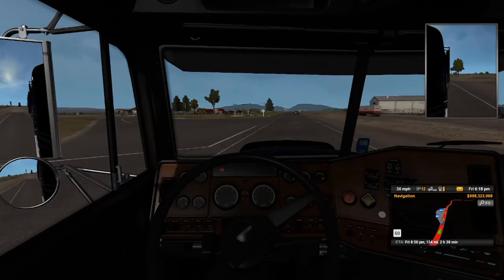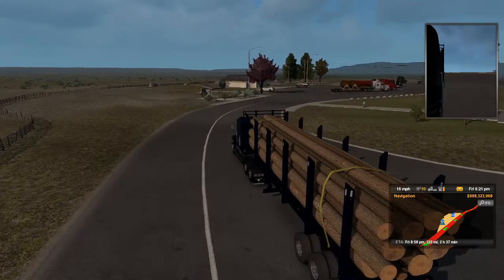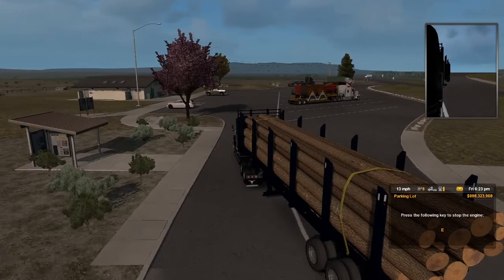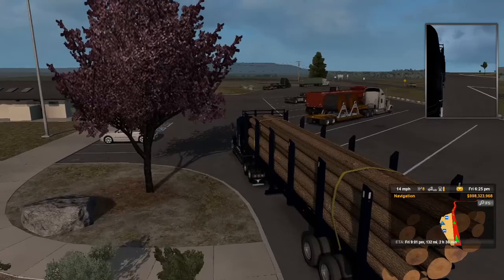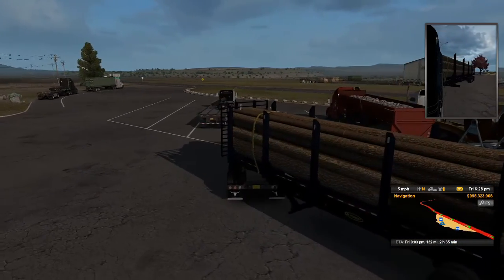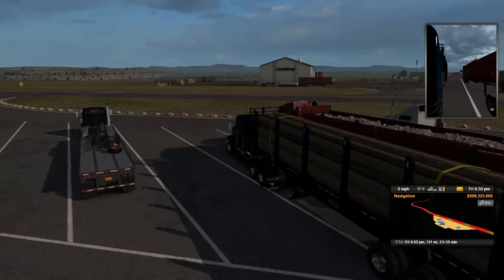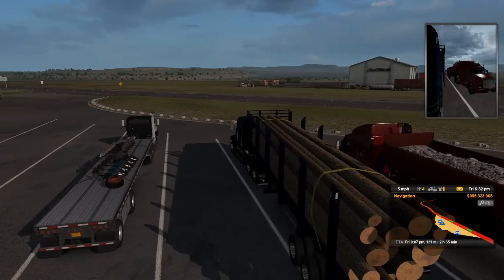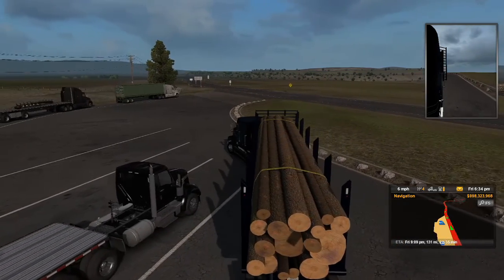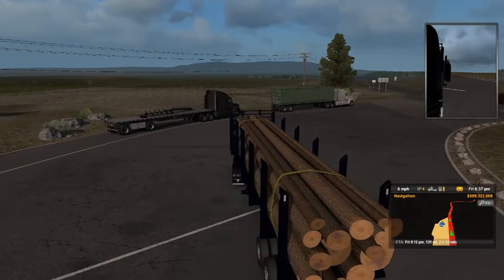I'm going to pull into this rest area just because it's getting a little late and I don't really want to be driving through the night — that doesn't make for all that great of a video. The Jakes on this thing sound pretty darn good. It's a little 600 horse Detroit, which kind of follows in line with the whole FLD theme. When you think FLD, you think Detroit. It seems like it only really lets you park in certain spots and take a nap. So I guess we'll get over there and get it all figured out.